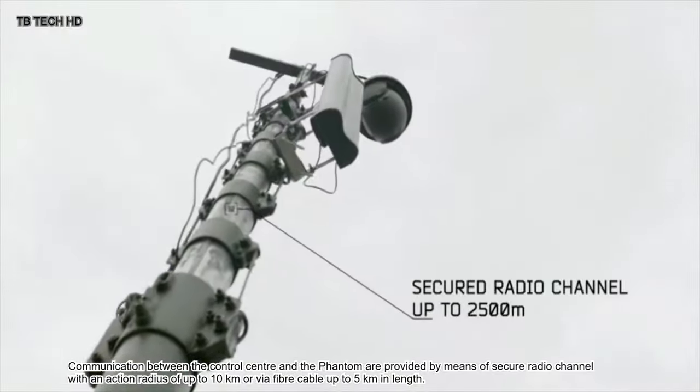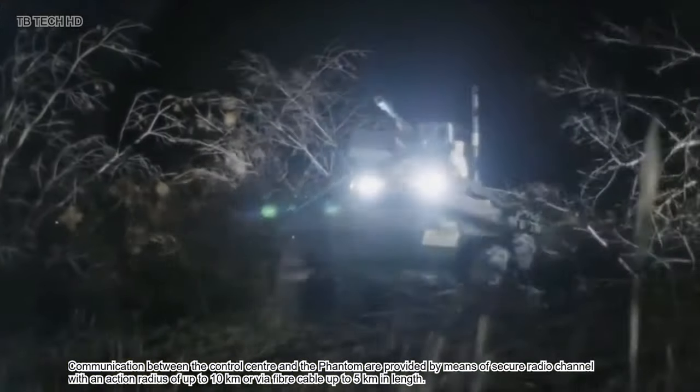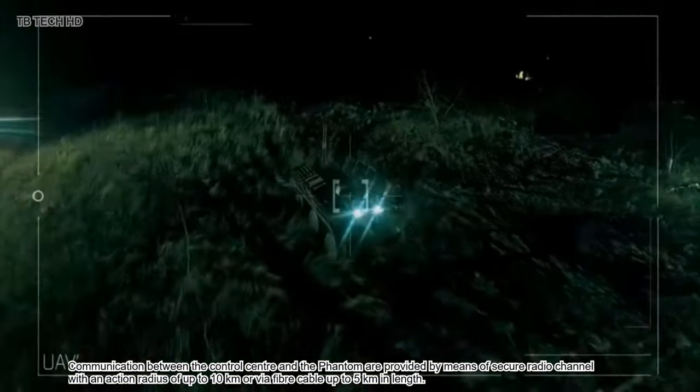Communication between the control center and the Phantom is provided by means of a secure radio channel with an action radius of up to 10 kilometers, or via fiber cable up to 5 kilometers in length.